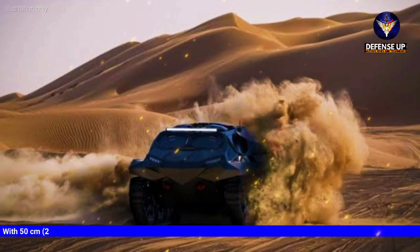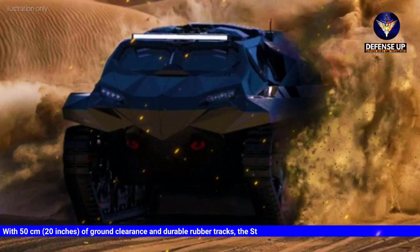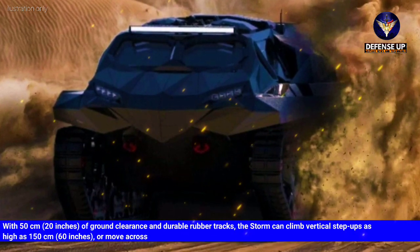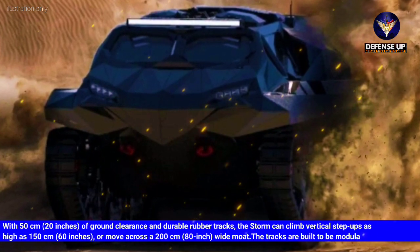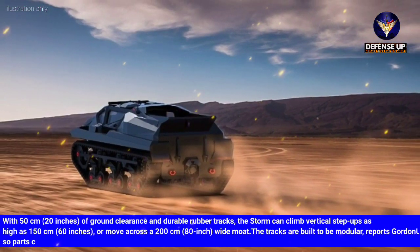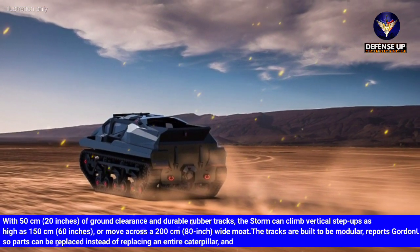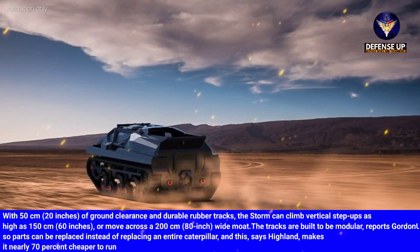With 50 centimeters of ground clearance and durable rubber tracks, the STORM can climb vertical step-ups as high as 150 centimeters or move across a 200-centimeter-wide moat. The tracks are built to be modular, so parts can be replaced instead of replacing an entire caterpillar. Highland says this makes it nearly 70% cheaper to run than other models.